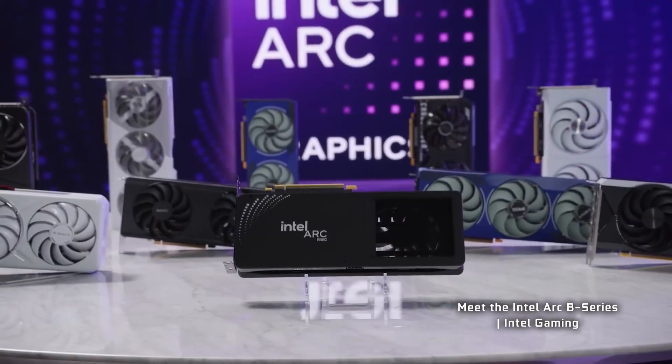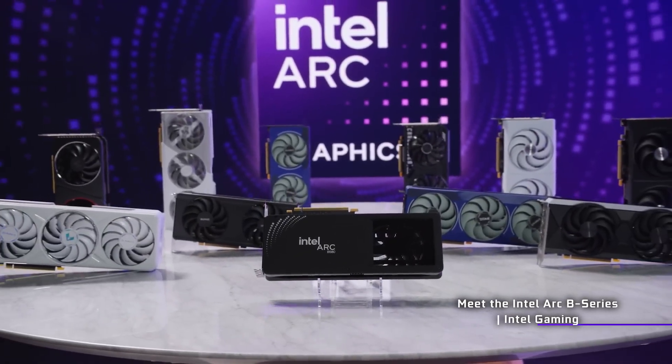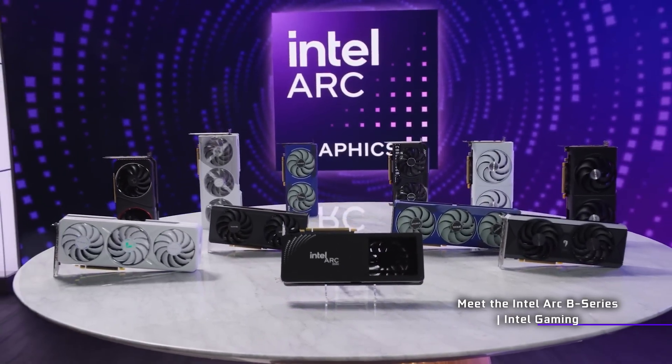It's been a while since Intel actually released a graphics card, so we're well overdue for a brand new one — especially something a bit more higher end than the B580. And it looks like it could be finally approaching soon in the form of the highly anticipated Intel Arc B770, with that oh so juicy 16 gigabytes of VRAM.